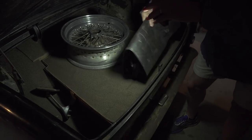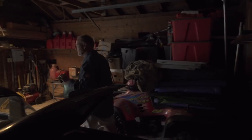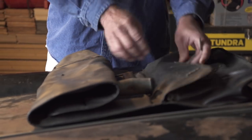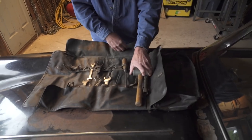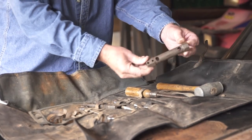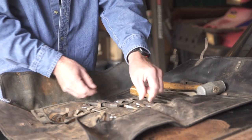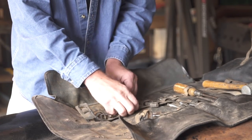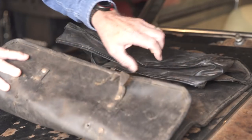I'm going to take this tool bag out and spread it out on the hood. Here's an original set of Ferrari tools — as rare as hen's teeth. There's a knock-off hammer made of lead for banging the knock-offs, a spark plug socket for pulling spark plugs, original Ferrari screwdrivers, wrenches — probably all made in Italy. And an original pair of pliers in the original bag. Rare, rare, rare.